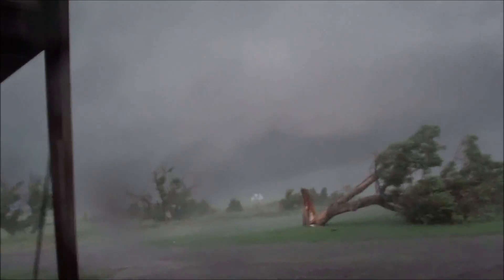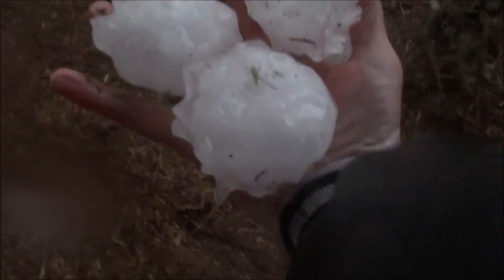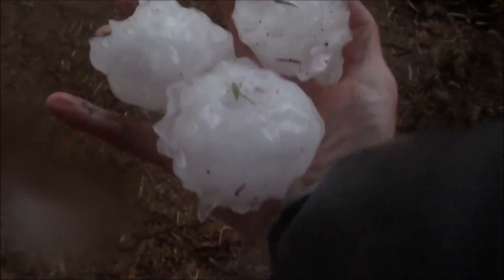Are you shooting? Baseball-size hail. Yeah — that's the reason I'm alive.